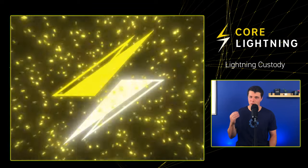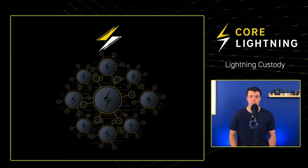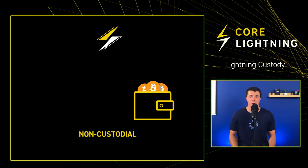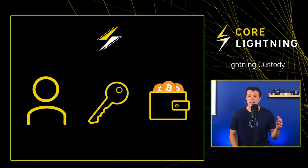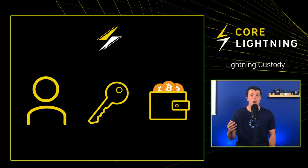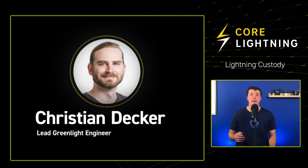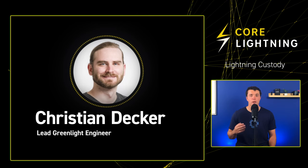This is where Greenlight shines. It enables developers to integrate Lightning infrastructure seamlessly into their platform without having to deal with the overhead of node management, while also ensuring the wallet or service stays non-custodial and users maintain total control over their private keys and Bitcoin. By being non-custodial, developers strike down both the fiduciary liability of holding users' funds, as well as the costs of regulatory and compliance requirements.